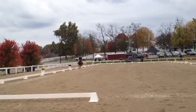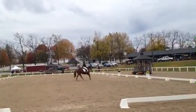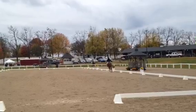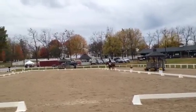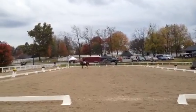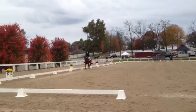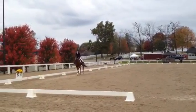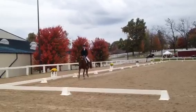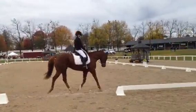I think her reins just got a little long. But she sat. Good job, good job, Lexi. Awesome.